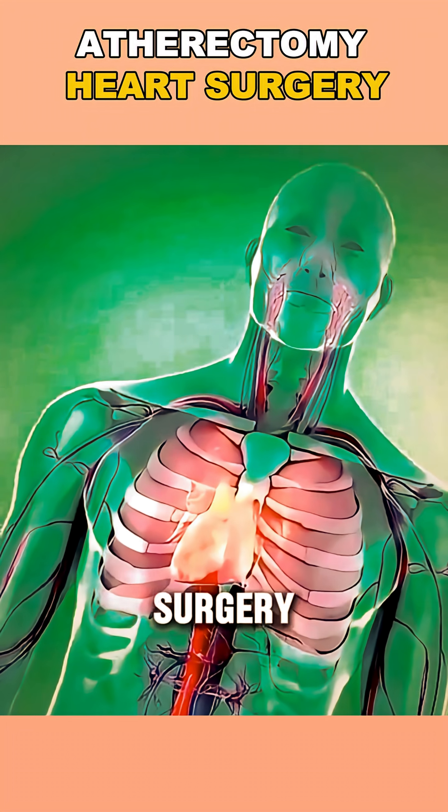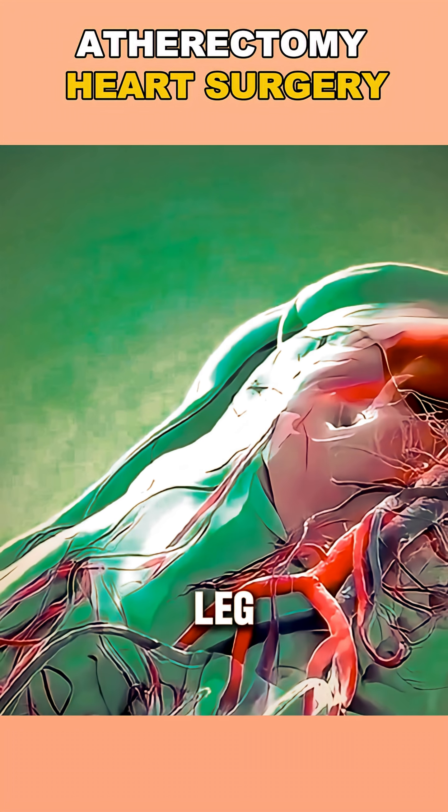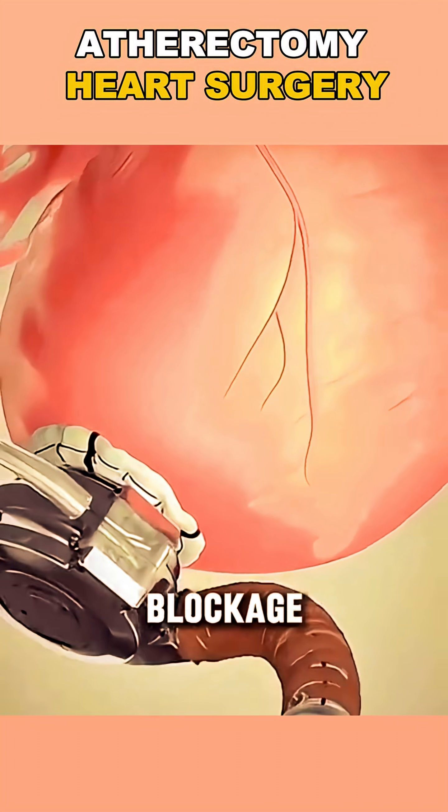Instead of performing open-heart surgery, doctors make a tiny incision — usually in your leg — and thread a thin catheter through your blood vessels to the blockage site.